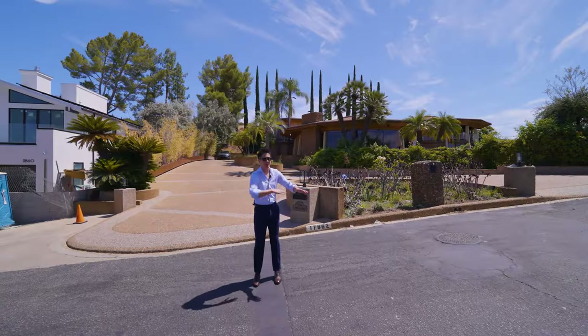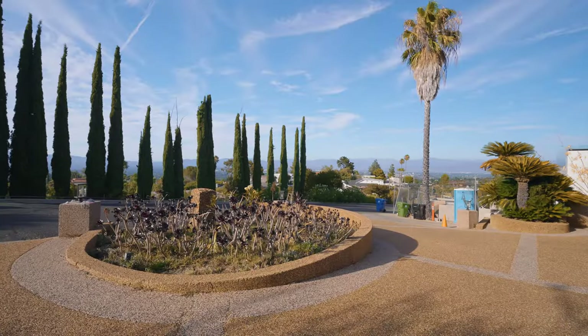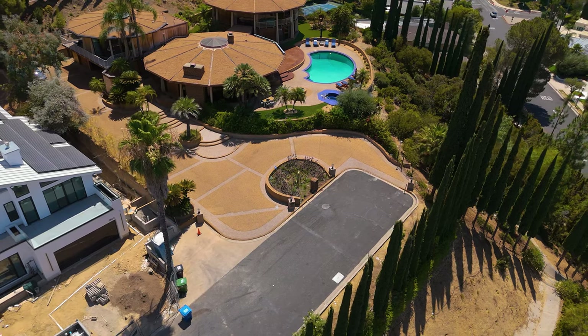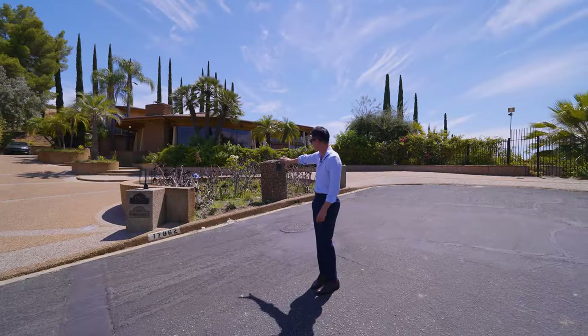其实这边我们现在站的这个Cul-de-sac就已经是这家房屋自己的土地的车道的位置了。可以看到对面全部都是意大利松，以及后院侧院有更多的意大利松做的铺设。从前面房屋的车道里面过去可以做一个轻松的掉头，中间还有做一些简单的植物。